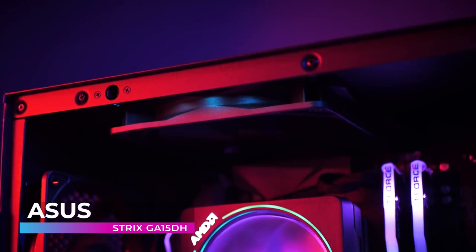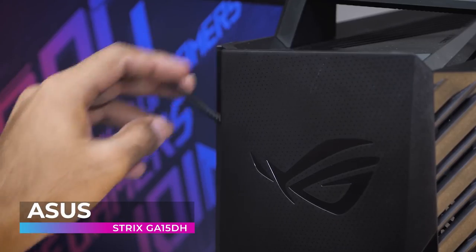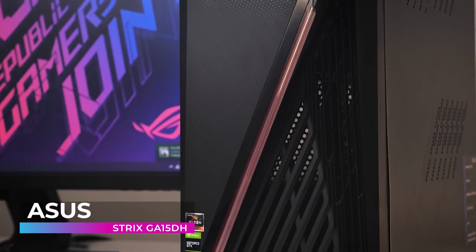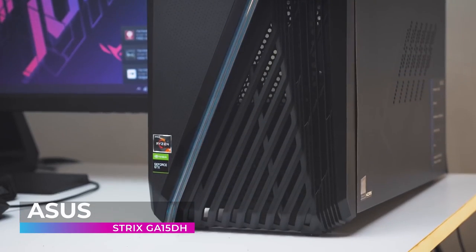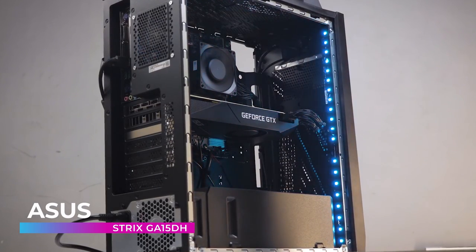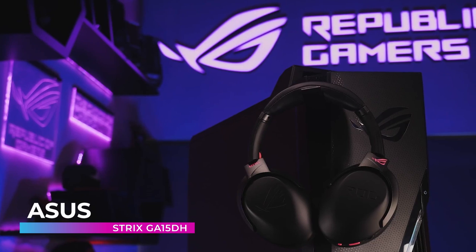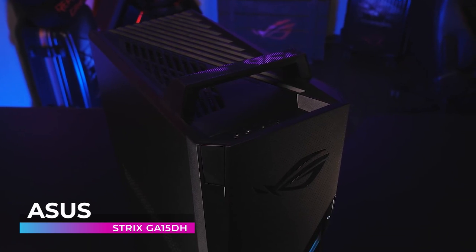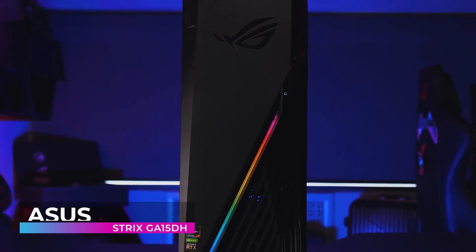Nvidia GeForce RTX 2070 graphics let you play your favorite games in the highest detail and quality possible. Comprehensive cooling enables the high-level processor performance required for serious gaming and work. The multi-zone chassis keeps the CPU, graphics card, and power supply in separate chambers to minimize thermal interference and lower ambient temperatures. Show off your personal style and brilliant color across a full environment of Aura Sync compatible devices. Asus came out of the gates swinging with the Strix — this amazing machine is powerful enough to accomplish any task you could possibly want.